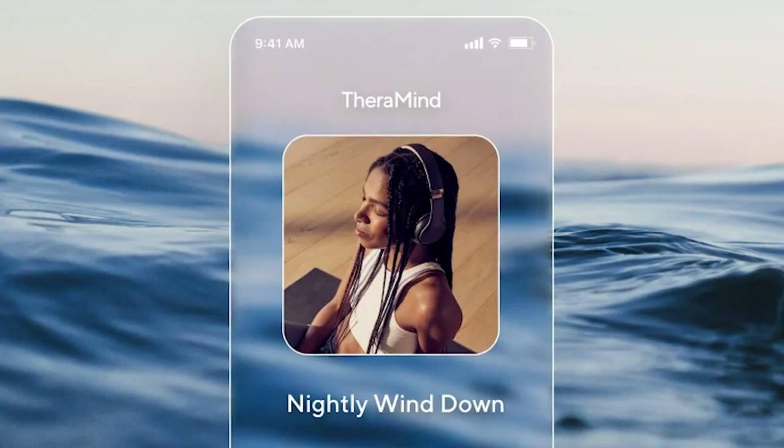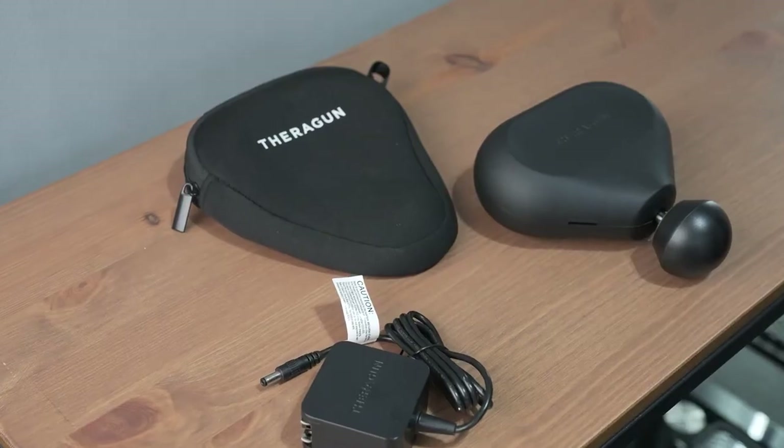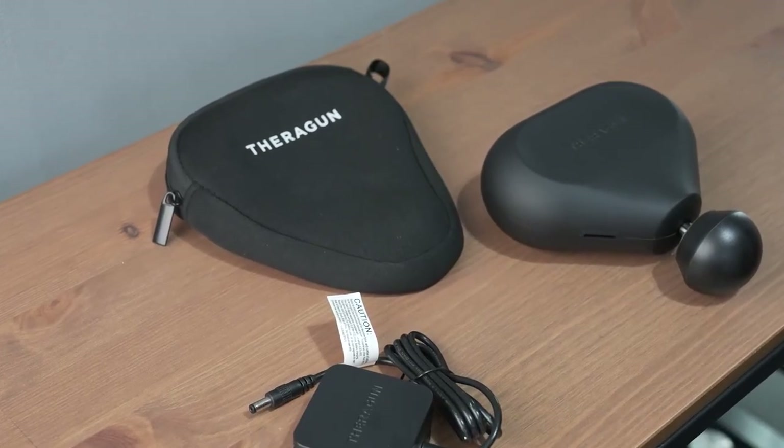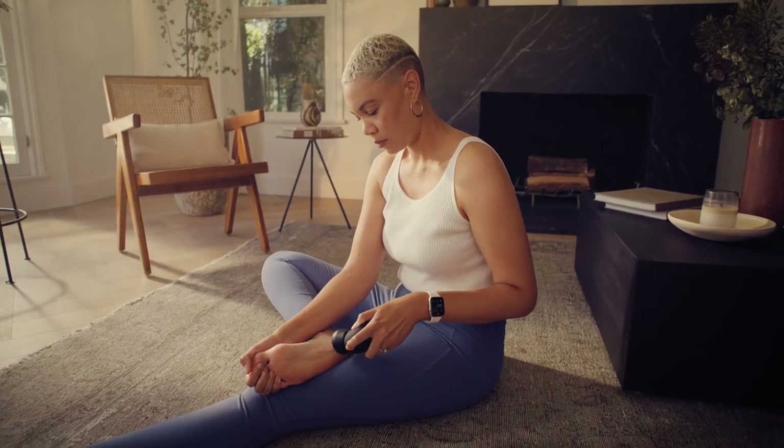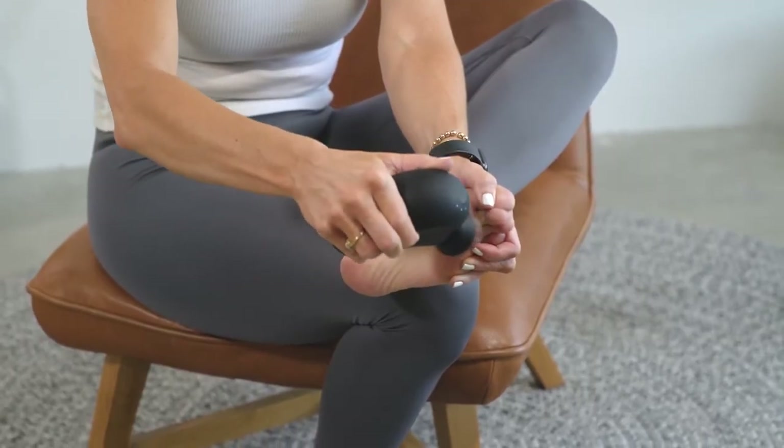Plus, there's Theramind, a cool feature in the app meant to boost your overall well-being. With a battery life of 120 minutes and a solid 1-year limited warranty, it's the ideal present for the elderly in your family. They'll love the idea of having comfort and relief in a handy little package.